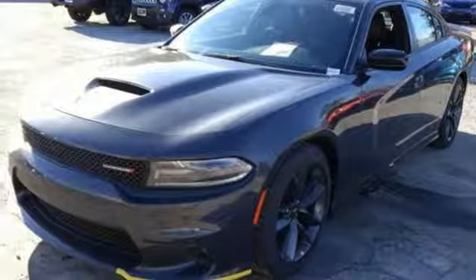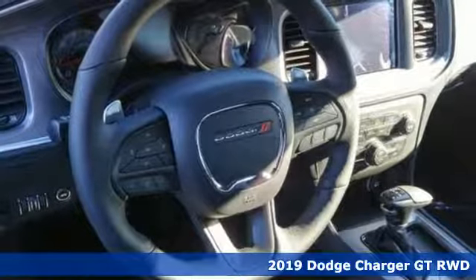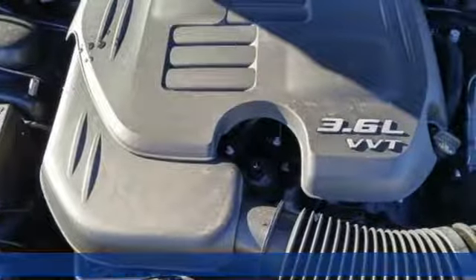Here's a new 2019 Dodge Charger. It's a salute to its muscle car past while embracing today. And it comes with all the amenities you need.